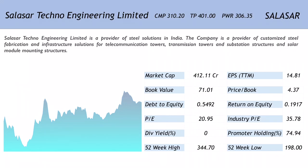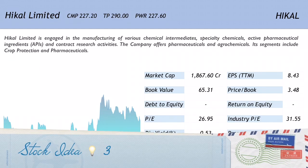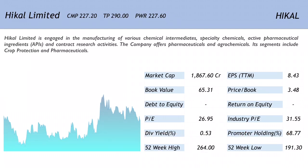The third company on the list is Hikal Limited, available at 227.20, initially recommended at 227.60, with a target price of 290. The code for the company is HIKAL. Hikal Limited is engaged in the manufacturing of various chemical intermediates, speciality chemicals, active pharmaceutical ingredients (APIs), and contract research activities.